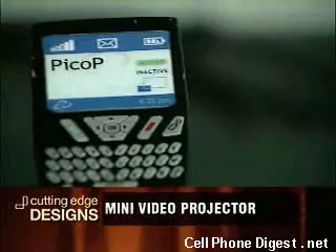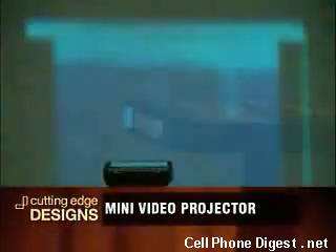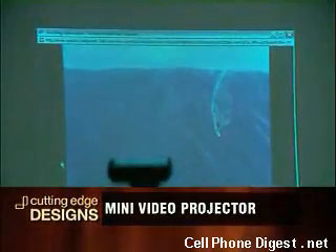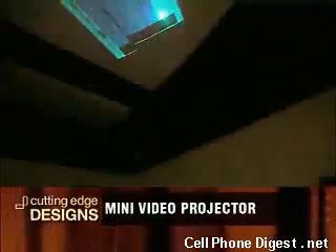We at Microvision decided to solve this problem by mobilizing resources and developing a technology that could be packaged inside the cell phone, therefore freeing the mobile users from the tiny display. The Pico-P is a sugar cube-sized, full-color projection display that is small enough to fit inside any mobile device, but powerful enough to produce a large, high-definition image that can be projected on any surface.